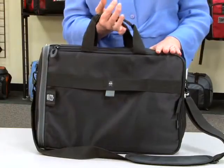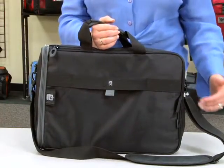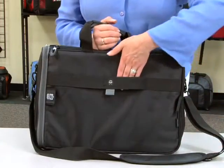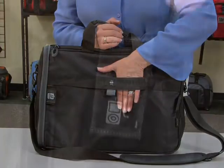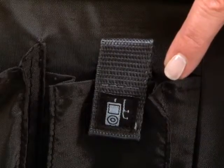Additional features include soft grip carry handles, an adjustable removable padded shoulder strap, as well as a trolley strap to allow you to carry your bag on your rolling luggage. Throughout the bag, you'll find iconography that will help you identify features.